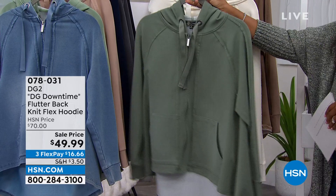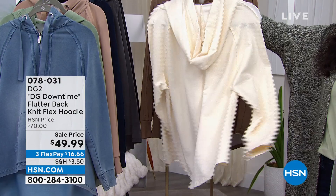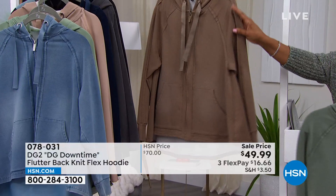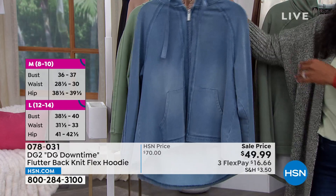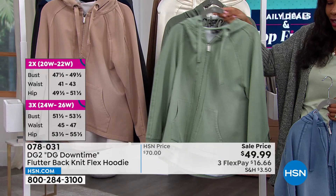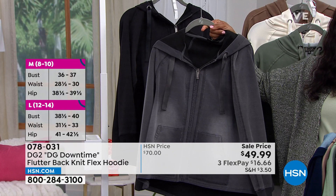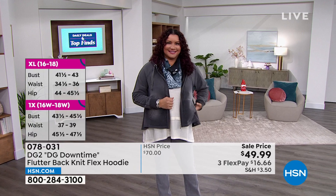We have it in sage, ivory — and when we say flutter back, do you see the way the back has such a feminine look? This one is mushroom. We also have it in chambray. This one is moss — if you want lighter go moss, darker go sage. We have it in beige, indigo, and gray — very limited, only two dozen left in gray — and also in black. The gray is shown on a model with boot cut jeans and a great top and scarf.